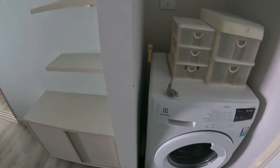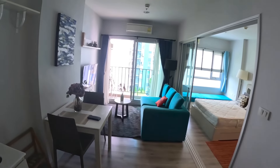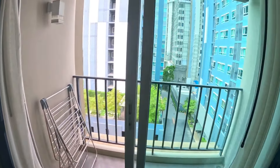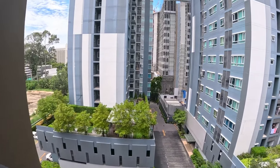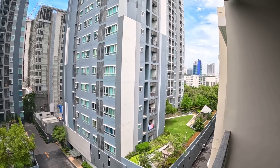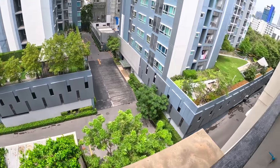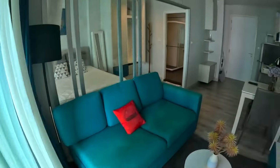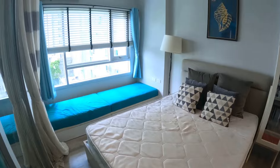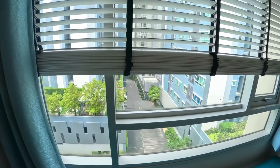There's a handy washing machine here. This condo is in the back building, so not much of a balcony view. There's a nice spacious bedroom and a handy blind too.